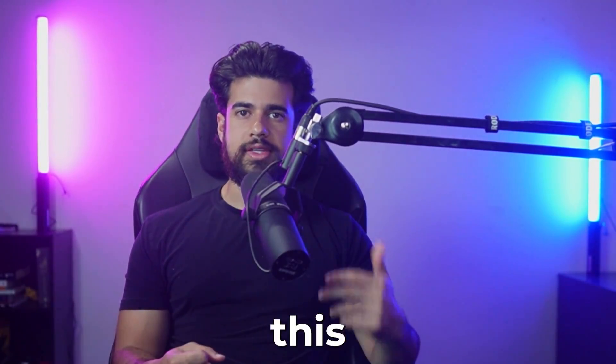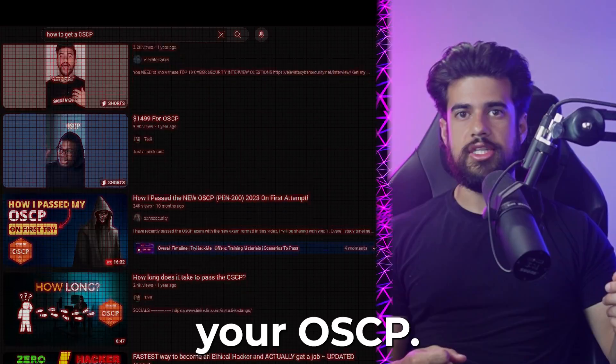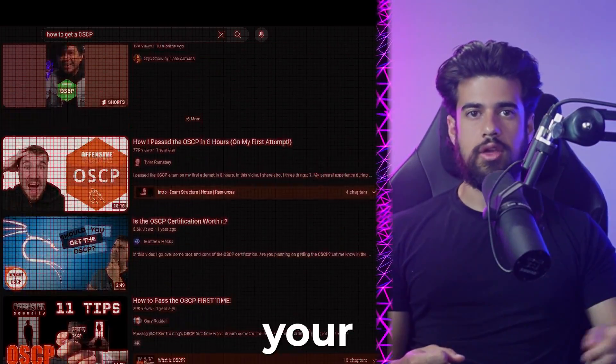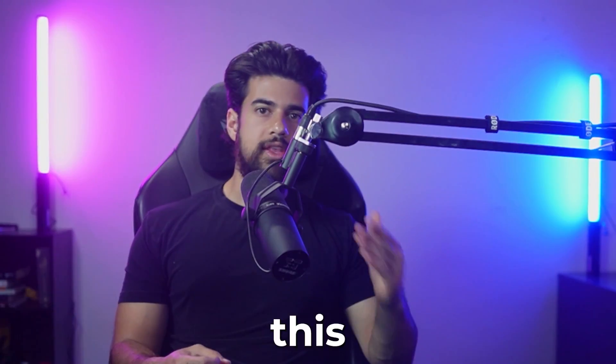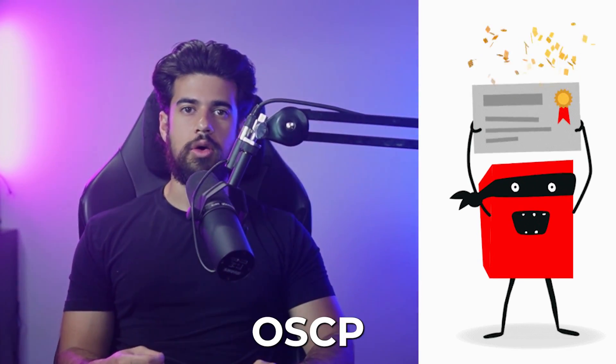Part of the problem is that there are tons of videos out there telling you what you need to do to get your OSCP, but no one really ever talks about what to do after getting your OSCP certification. So in this video, I'm going to share with you the steps that you should be taking after you get your OSCP cert.